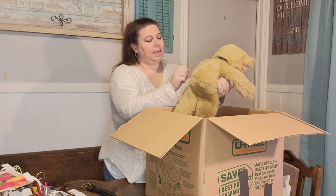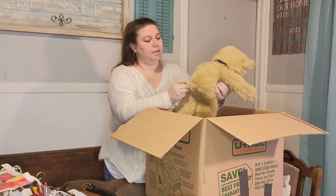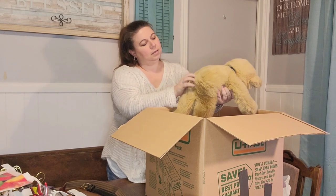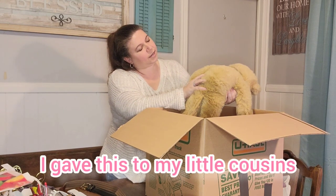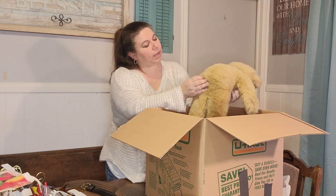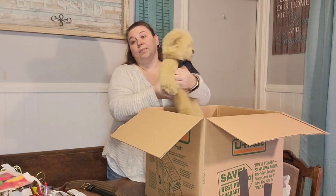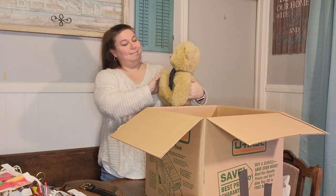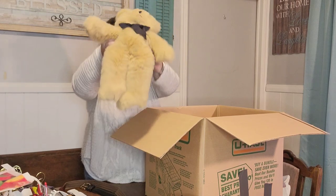We have a bear — it says Applause. I don't know if there's a date on here. I think he was in there for packing material so the stuff doesn't break. He's from 1988, so he's 34 years old. He is vintage.